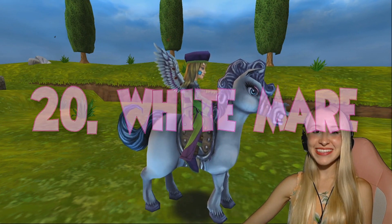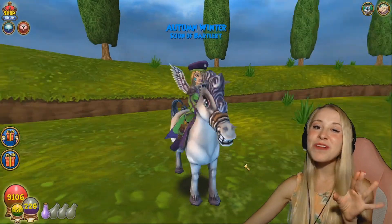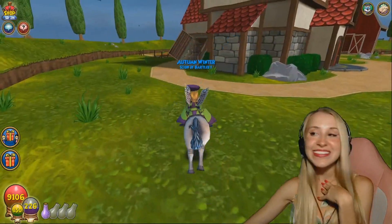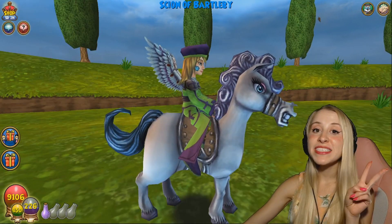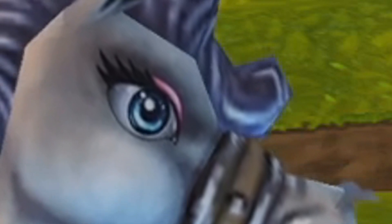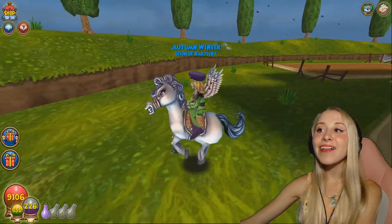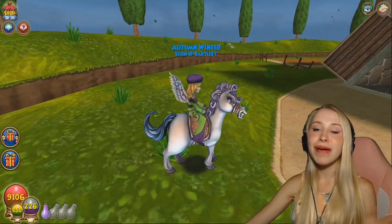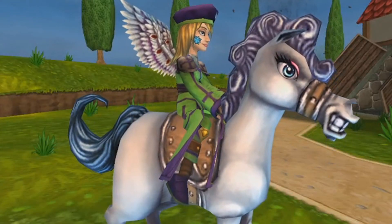Number 20 is the White Mare. We actually just got this mount whenever King's Isle accidentally released a permanent mount code on their KI livestream, but I love her so much. I would say that the two best things about this mount are definitely the eyeshadow — it's pink eyeshadow. I feel like this is just me as a pony. And also the nostalgia factor. I love the way that she gallops, and she definitely reminds me of the mounts that you can buy for gold in the crown shop.